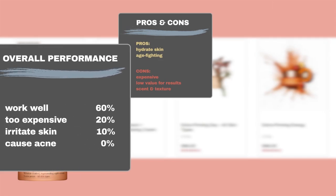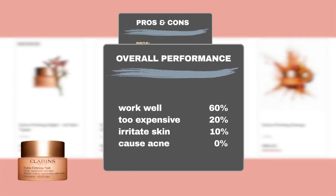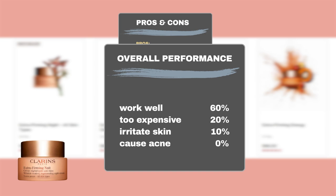Based on this feedback, our results show that 60% of users noticed positive skin hydration and anti-aging effects with the product. Regarding the price, 20% of users found it too expensive. In terms of safety, our results indicate that 10% of users experienced sensitivity to the product.